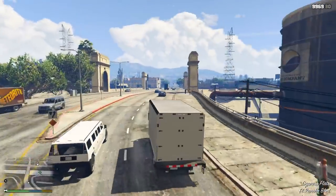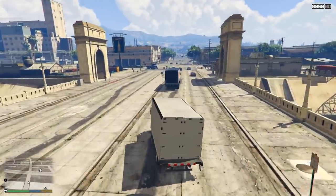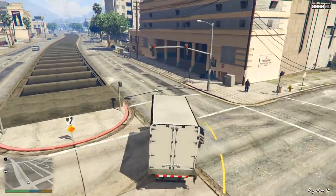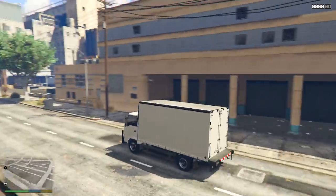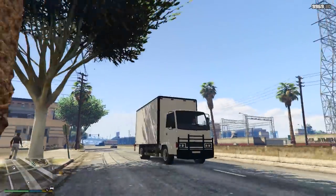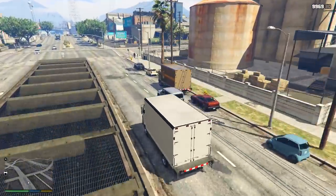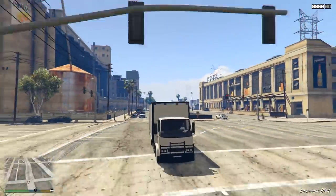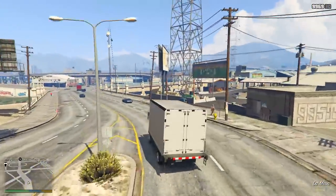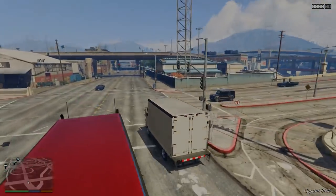Anyway, there we go then guys. Those are the six known and confirmed vehicles coming to GTA Online in the nightclub update. I want to get your thoughts and feelings on these six vehicles, and hopefully once more of the other known vehicles are announced and confirmed by Rockstar Games, we can discuss those in more detail as well. Drop a like on this video if you've enjoyed it, leave a comment with your thoughts, and if you haven't subscribed to my channel, make sure you do — I upload all the latest and greatest Grand Theft Auto 5 content. As always, thank you very much for watching. I'll see you guys next time.